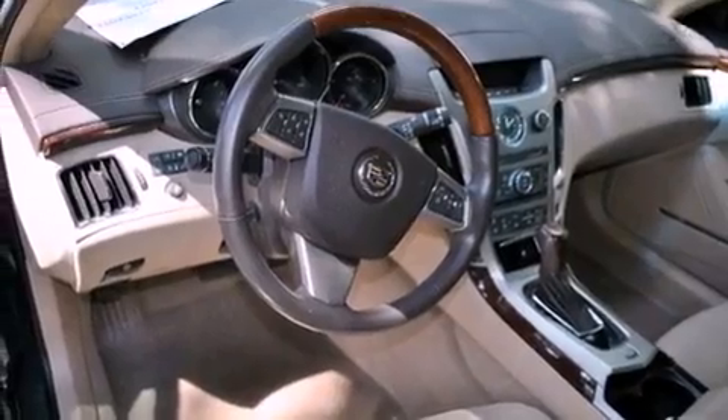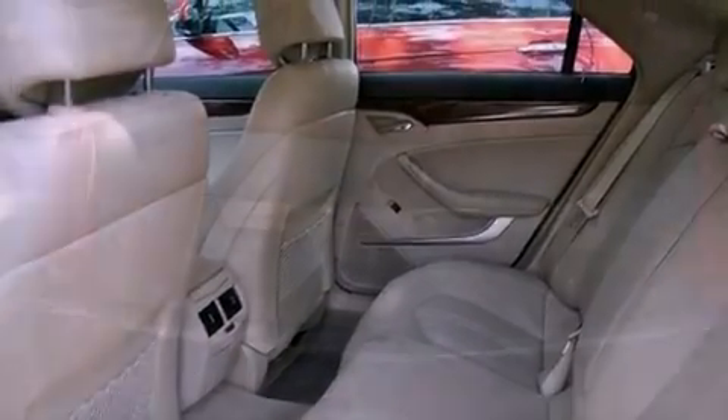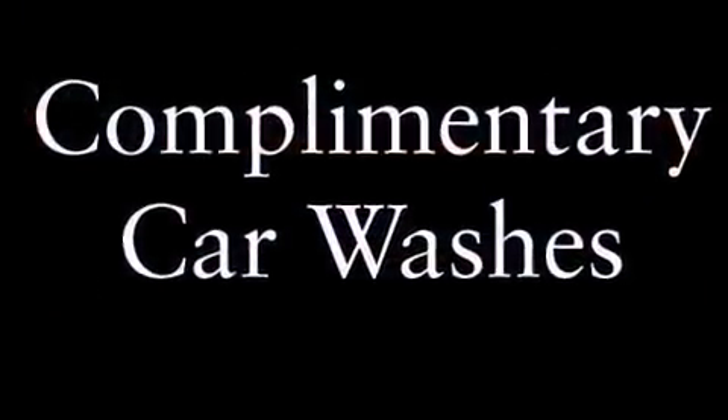Its top features and packages include a performance package, direct injection, a navigation system, a low-tire pressure indicator, aluminum wheels, and a sunroof that enables you to fill the cabin with fresh air at the push of a button.